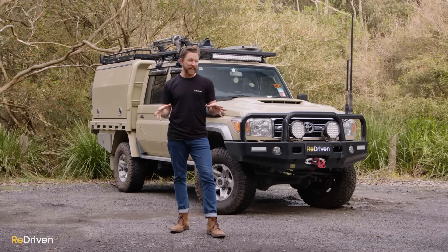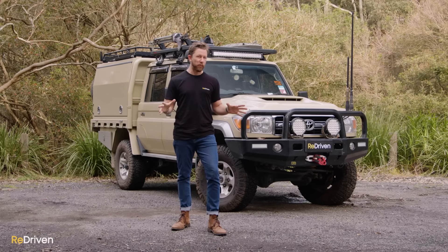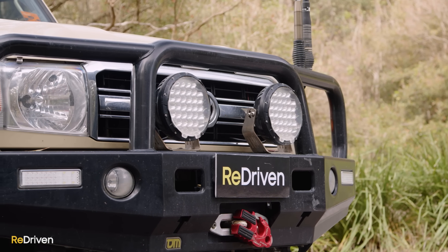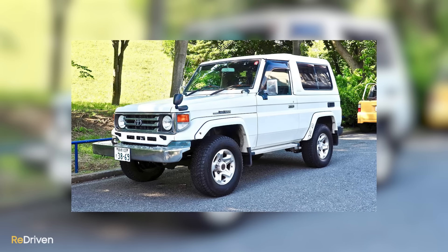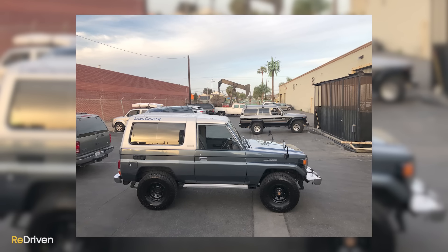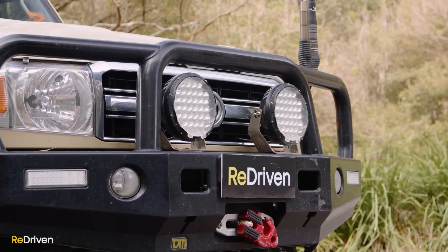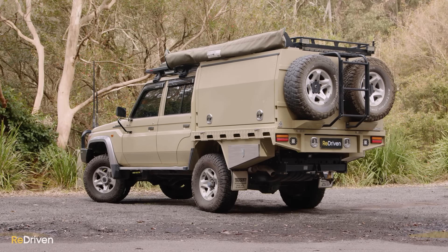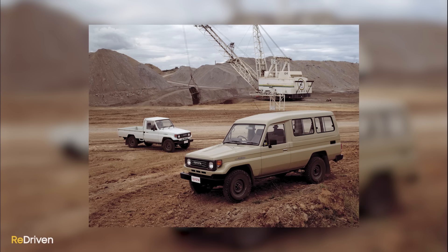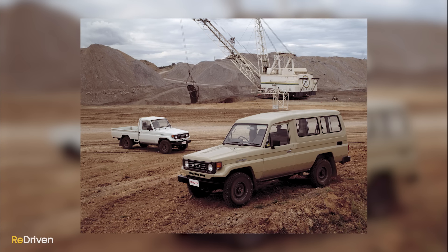The 70 Series has been around since 1984, but in this video we're focusing on the post-2007 V8 models as they are far more prevalent on the used market. Prior to 2007, you could have your 70 Series with petrol or diesel engines in short, medium, or long wheelbases — as a two-door wagon or van with a hard top or a version with a removable fibreglass roof section. All have been designed as Toyota's more rugged workhorse Land Cruiser versus the more luxury and consumer-focused 60 through to 300 Series.